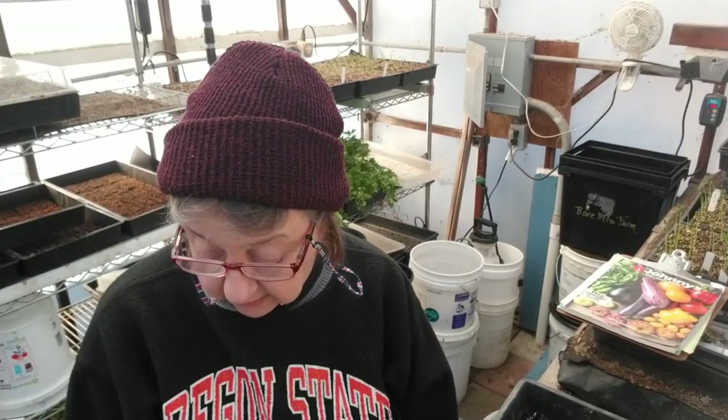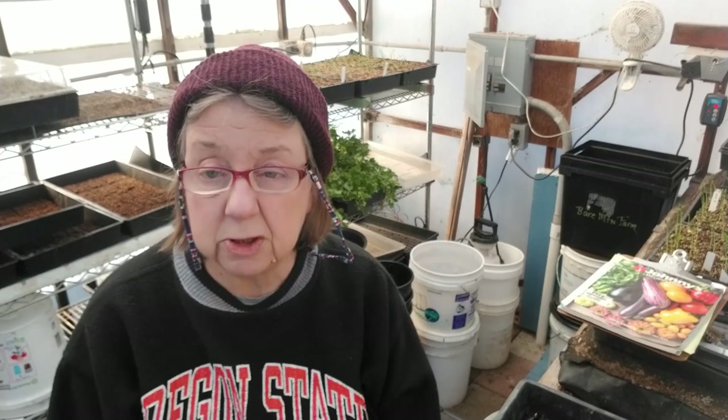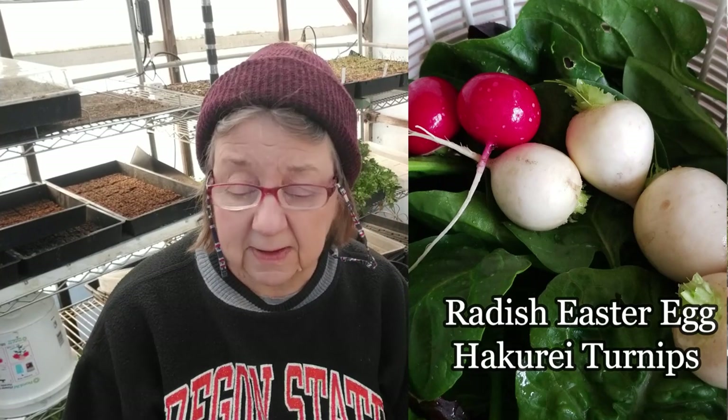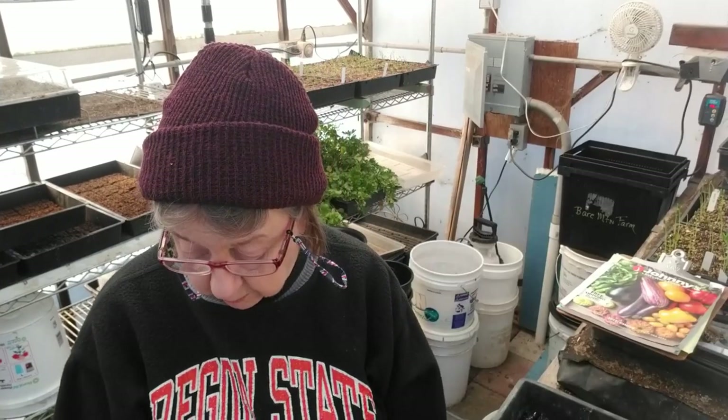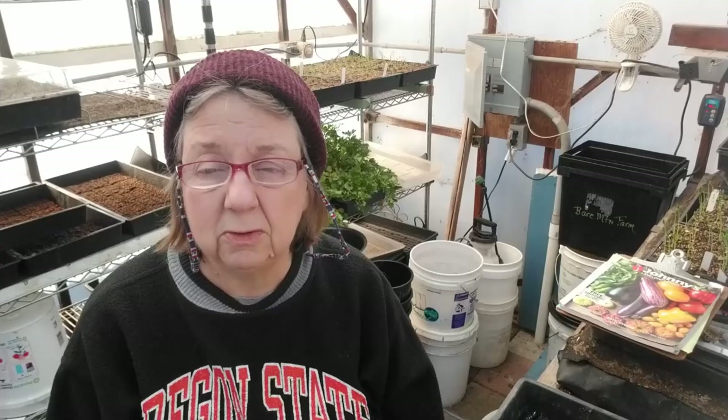On the vegetable side, we're going to be doing a bunch of herbs — dill, oregano, marjoram, those kind of things. We're going to wait a little bit on the basils. We're going to be doing turnips — Haccaray turnips for cutting up for salads. And we'll be starting our sweet potato slips in another week or two.